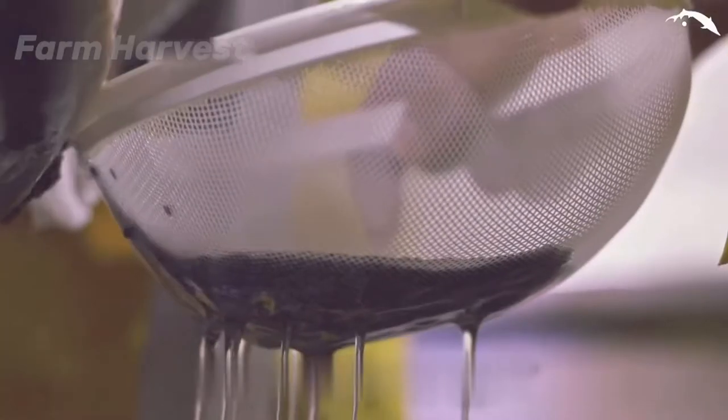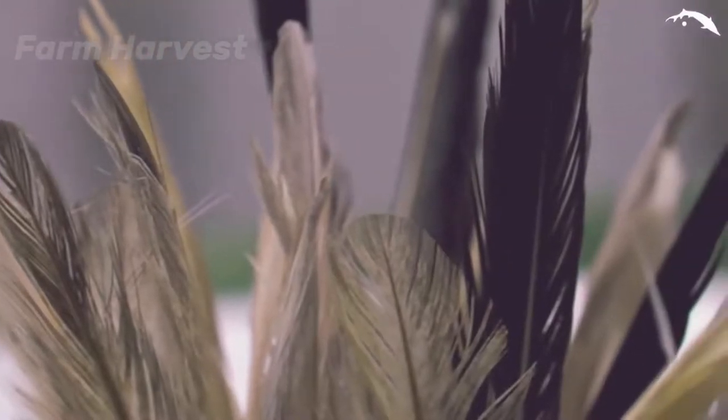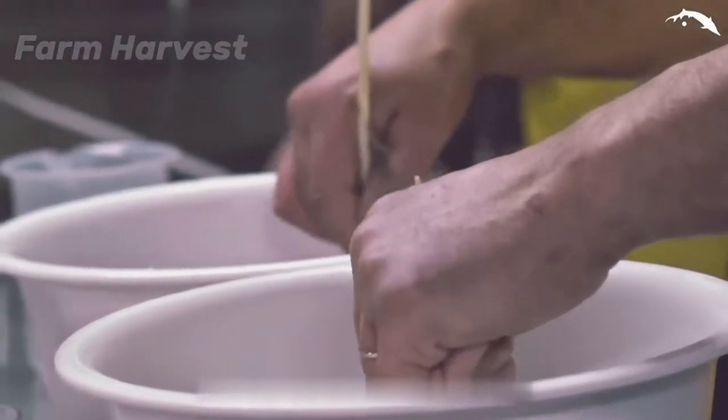These eggs will be taken into an incubator, where the sperm of a male will start the fertilization process. It's important to stir them gently in sperm solution before putting them into the incubator.